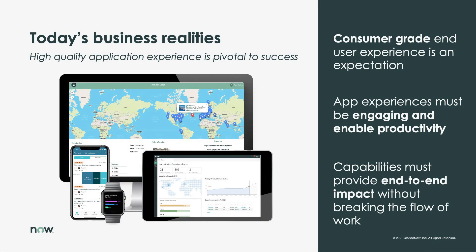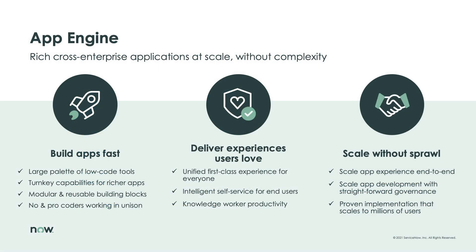We live in a user-centric world where the expectation of a personalized, delightful, and powerful app is the norm. Creating a world-class app is no longer just about functionality — it's about delivering that functionality across the entirety of the user experience. It's pivotal that custom applications not only effectively do their job, but also provide a consumer-grade, multi-channel experience that is both a joy to use and consistent within the context the app is leveraged. App Engine provides a platform to address these opportunities and deliver cross-enterprise experiences users love.